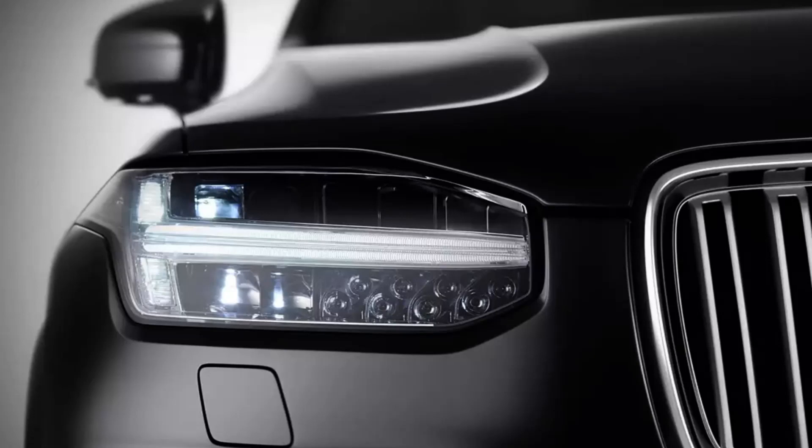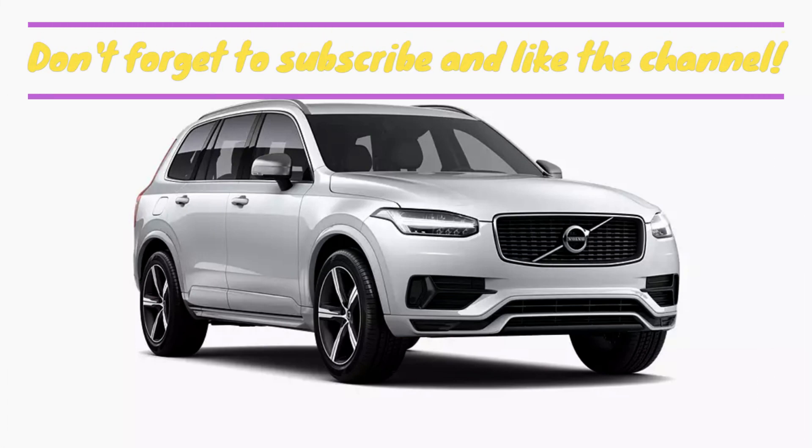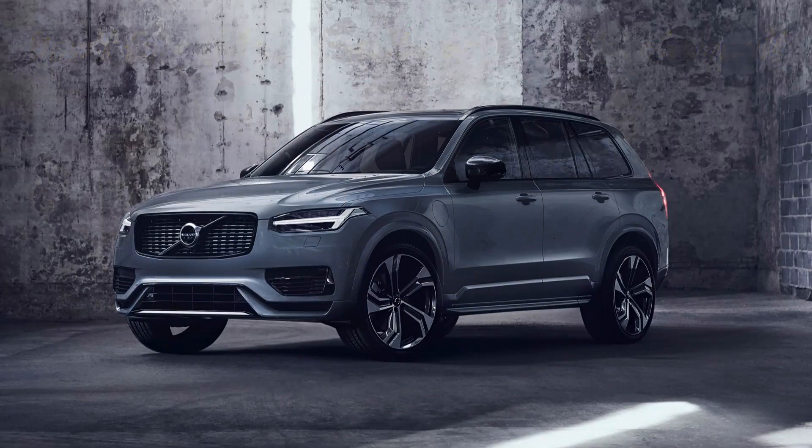Spacious, comfortable and stylish, it's easy to see why the Volvo XC90 was such a success when it was launched in 2002. The Scandinavian seven-seater had all the qualities needed for family life and was perfect for long trips, where its spacious interior and superb refinement made for a relaxed ride.